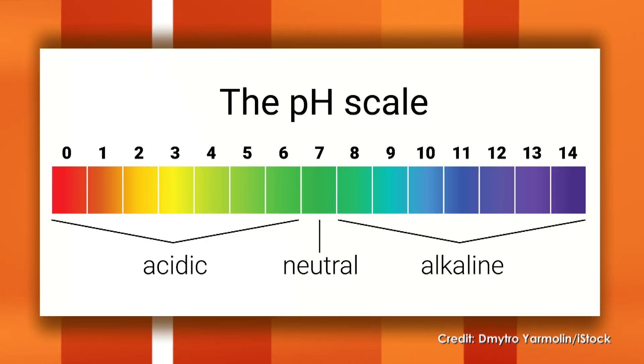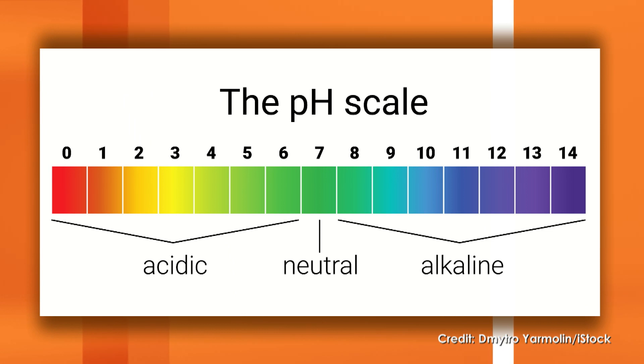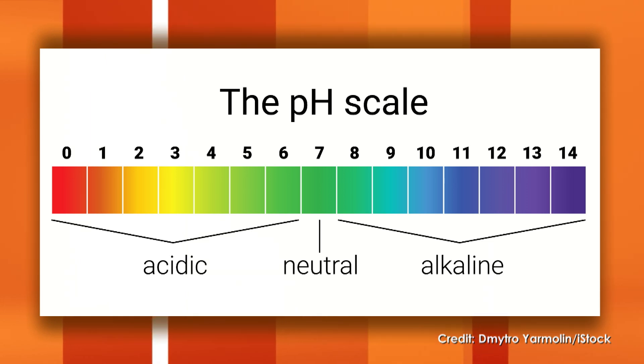The pH scale centers on seven, which is neutral. Anything to the left of seven — the lower numbers — those are acidic. Vinegar and lemon juice would be on the lower end, like a one or a two. Above seven is considered alkaline or basic, so baking soda would be around an eight or a nine on that scale.